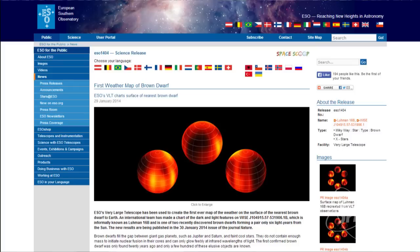Hello Space Fans and welcome to another edition of Space Fan News. This week, astronomers using the Very Large Telescope in Chile have used it to create the first ever map of the weather on the surface of a brown dwarf.